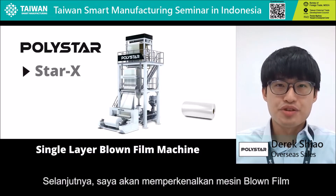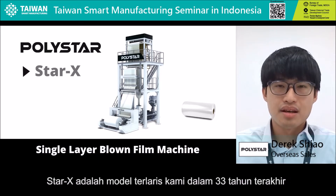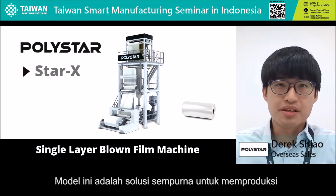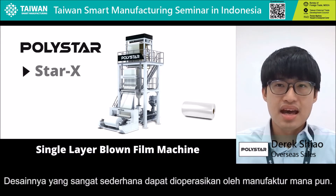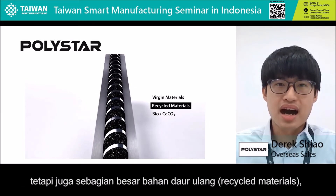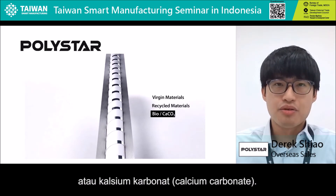Now let me introduce our blown film machine as the start of the circular economy. StarX is our top selling model in the past 33 years, and it is very popular in the Indonesian market. This model is the perfect solution for producing single layer PE films with the best quality, and it has a very simple design for any producer to operate. The special design of the screw allows you to use not only virgin materials, but also a high percentage of recycled materials, biodegradable material, or calcium carbonate.